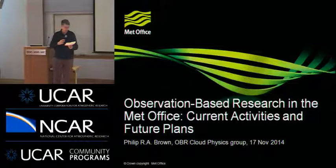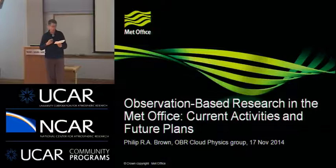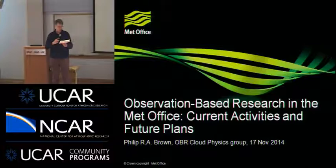A large part of his time is also now devoted to the role of scientific coordinator for the UFAR Research Aircraft, the European Facility for Atmospheric Research in Europe, with which he's been involved since it got started in 2000.